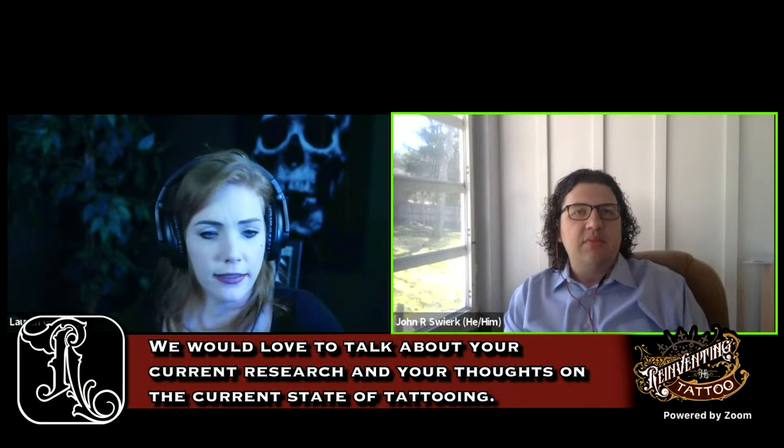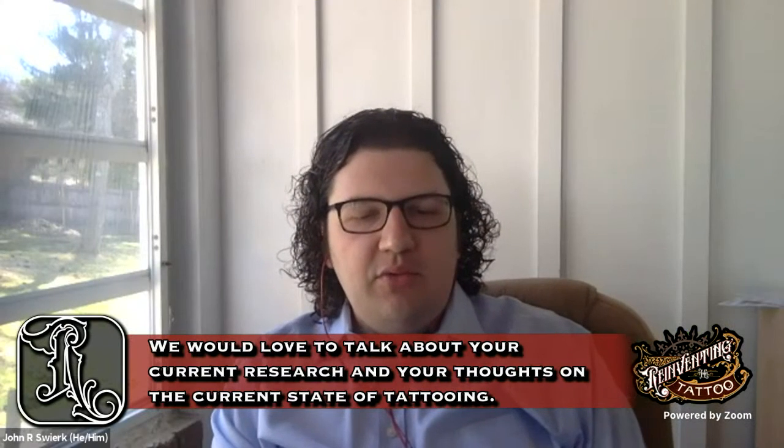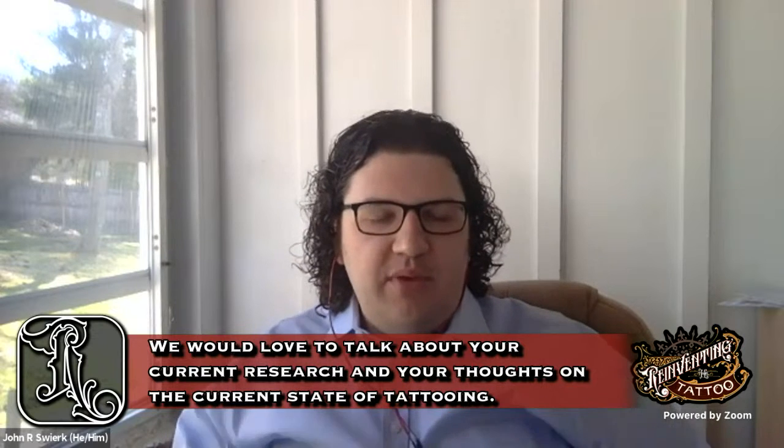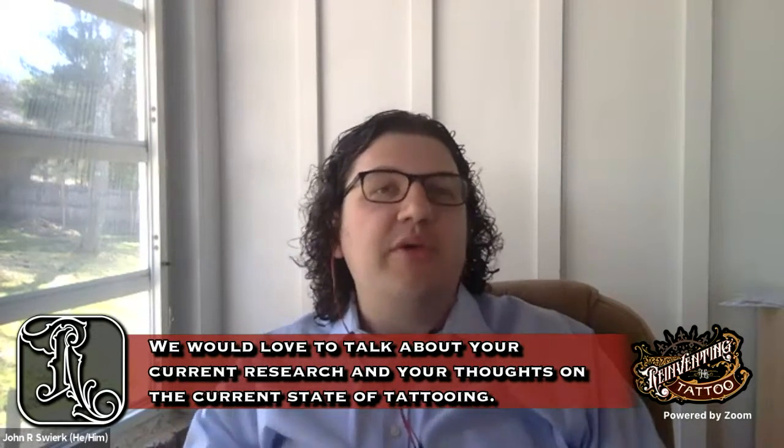For the viewers here, I'd love to talk about your current research — what is a day in the life of studying these things, the equipment used? Can you shed some light on that? We have a few parallel research streams going on.